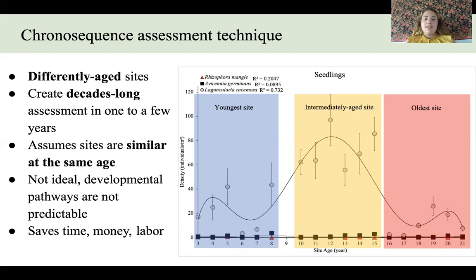When that data is combined together we can get a chronosequence that measures what a created mangrove forest might look like from ages three all the way to age 21. This assumes that sites are similar at the same age, which is not always necessarily true, and it also assumes that developmental pathways are predictable, which again probably isn't true — there is likely some variation between sites. But this technique saves time, money, and labor because we didn't have to measure one created mangrove forest for 20 years.